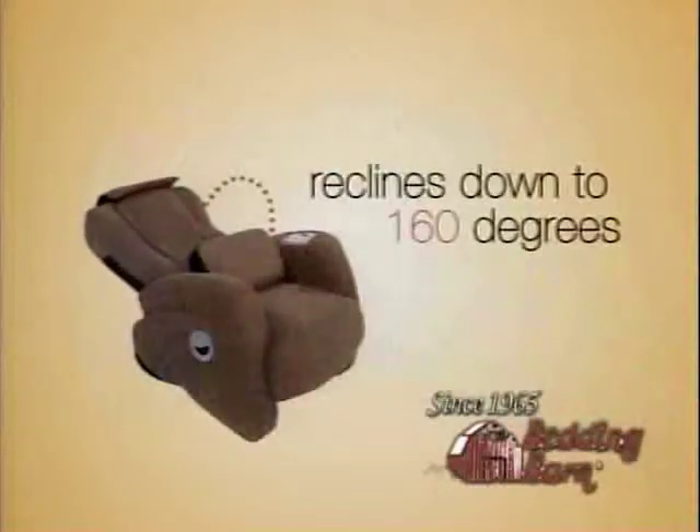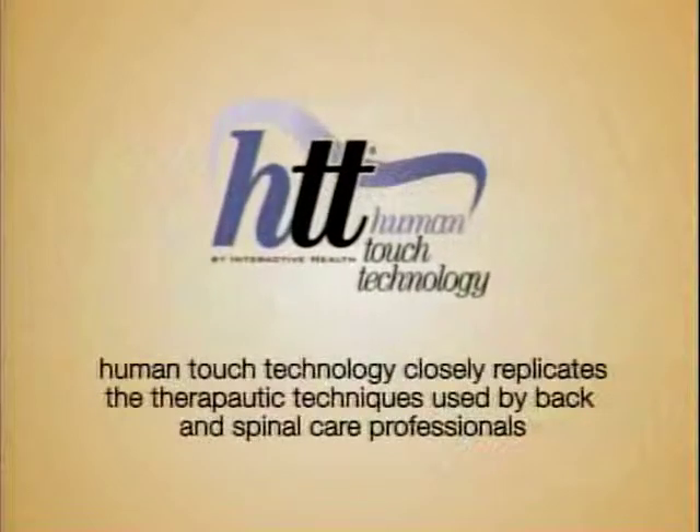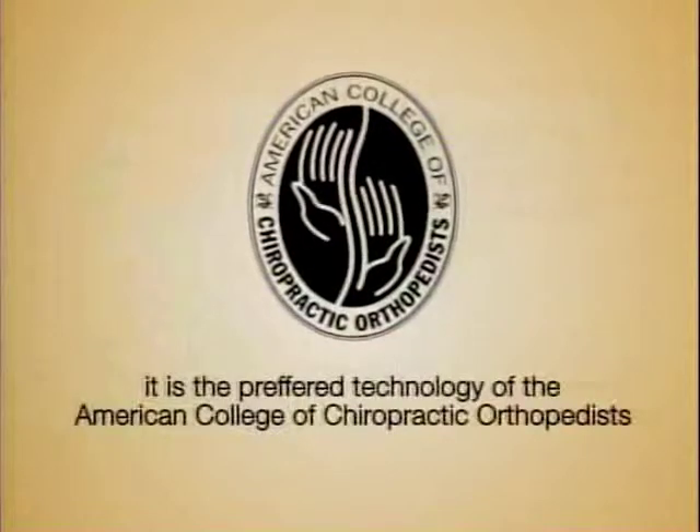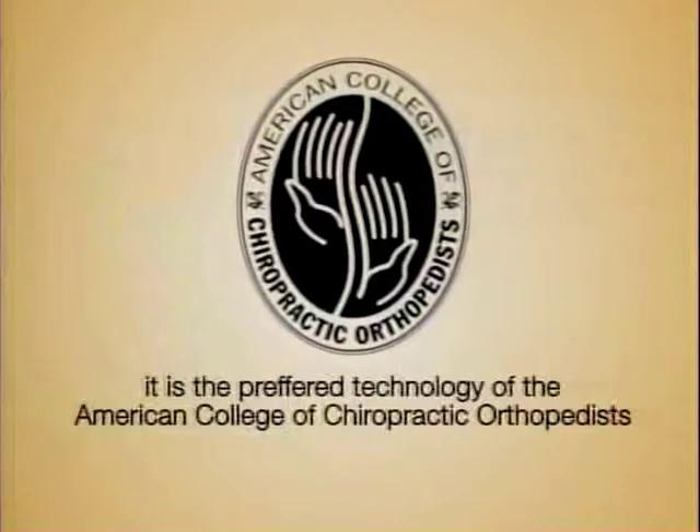The iJoy 130 reclines down to 160 degrees and closely replicates the same human touch technology used by back and spinal professionals. It is the preferred technology of the American College of Chiropractic Orthopedists.